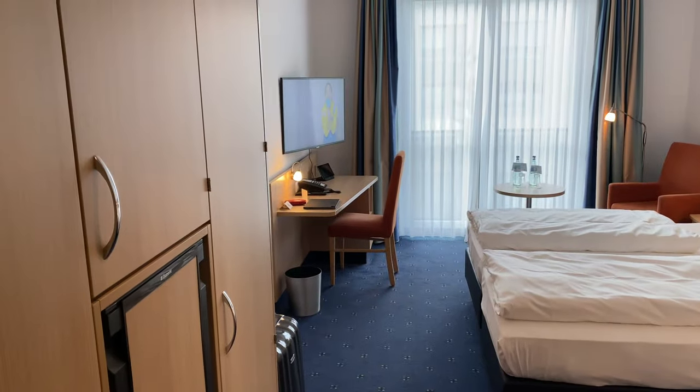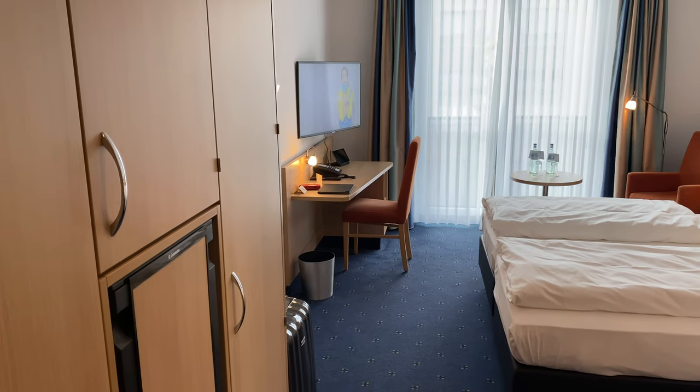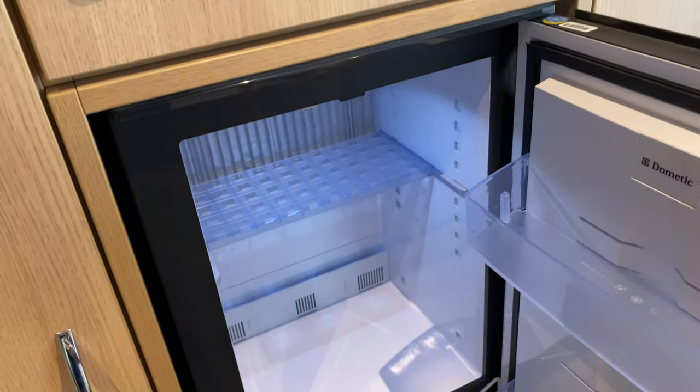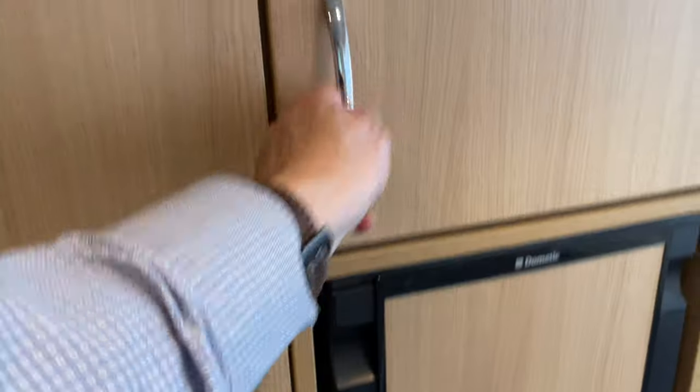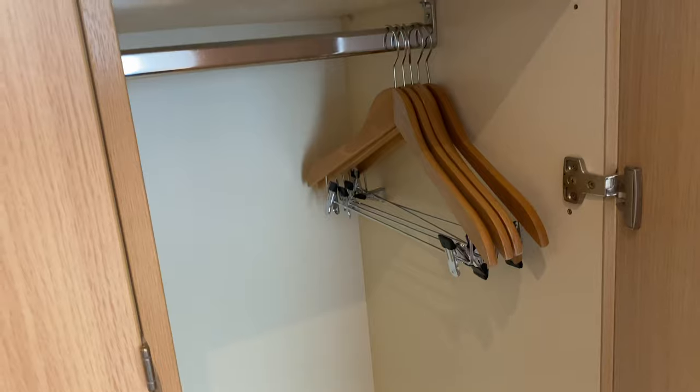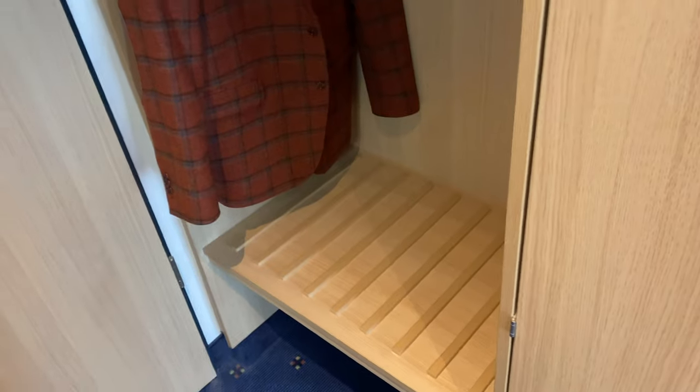Wenn man hier reinkommt in dieses Zimmer, fällt auf, dass das eine typische Hotelzimmeraufteilung ist. Auf der linken Seite der Kleiderschrank, hier etwas anders gemacht mit der Minibar bzw. dem Kühlschrank mittig angeordnet, darüber dann der Safe und Möglichkeit, Kleidung zu hängen. Hier unten eine kleine Klappe, und auf der rechten Seite auch nochmal die Möglichkeit, Kleidung zu legen und zu hängen. Alles sehr zweckmäßig eingerichtet, und da ist dann die Kofferablage.